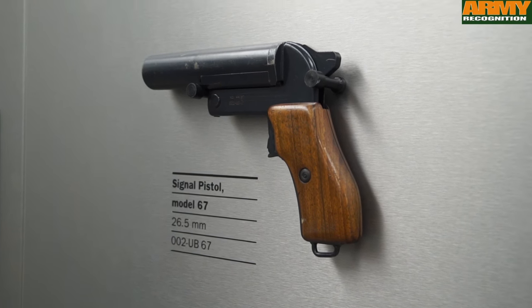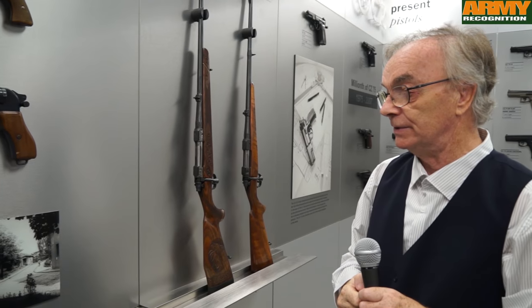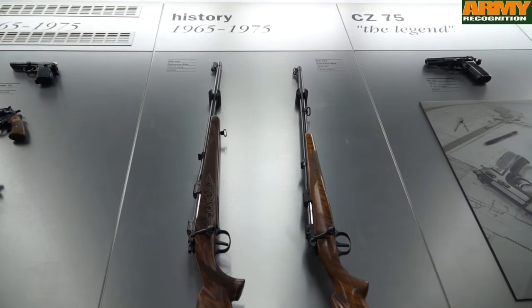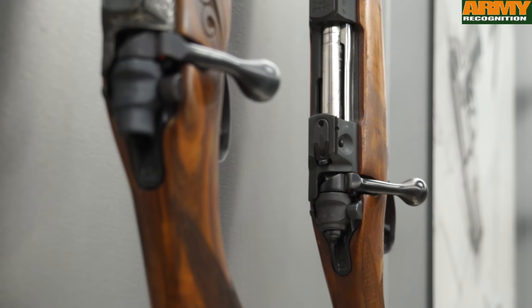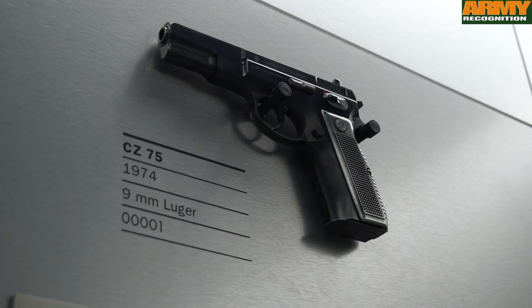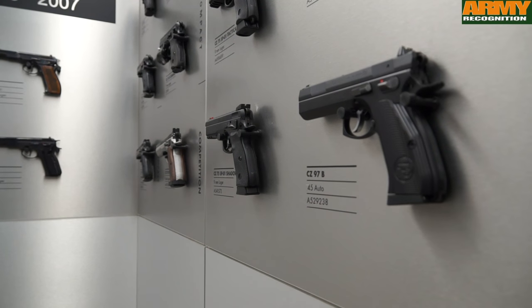Regarding signal pistols, we were making this kind of firearm even during the Second World War. And here you can see one of our most famous rifles made in our history. These rifles were made from 1966 up to 2000. This is the first piece serially produced, and we have made more than a million pieces of this model.